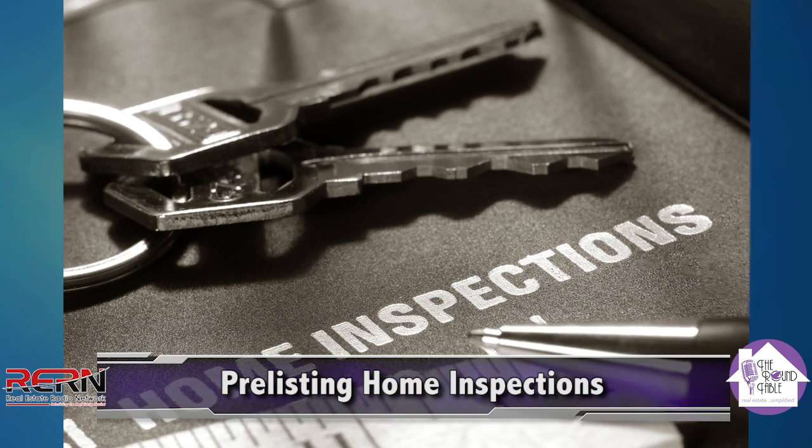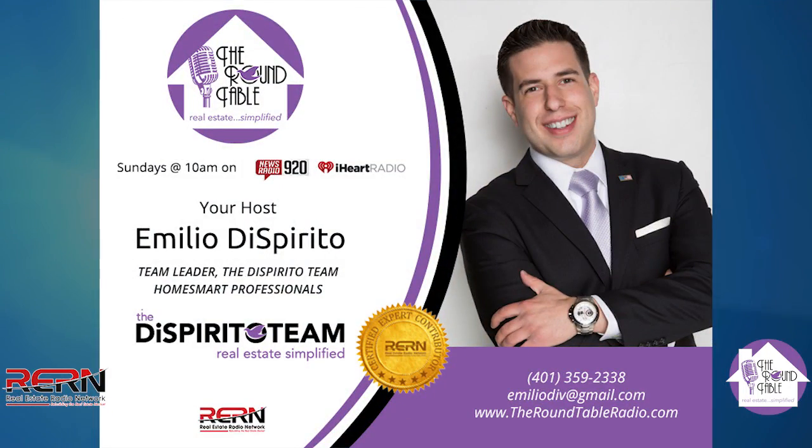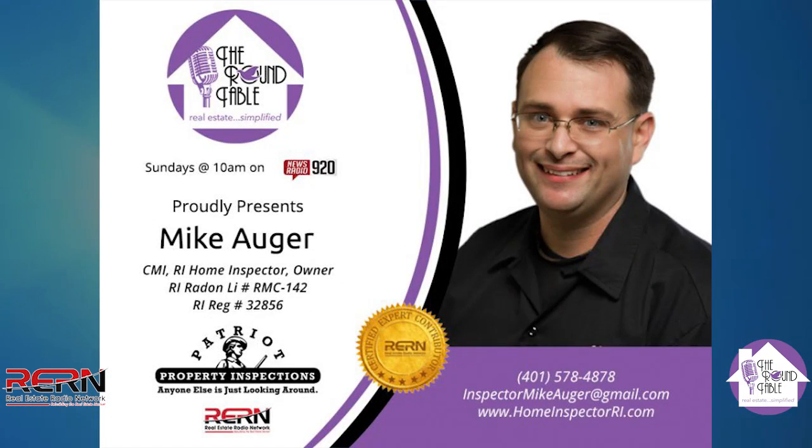That would give a seller a more realistic idea of what they're trying to sell. These pre-list home inspections are something that all of my clients are recommended to do. We've said it time after time: for every $1 worth of repairs, a buyer is asking for $3 worth of credits. Not to mention, there are so many factors that can be taken care of for such short money that can make such a huge impact on the value of your home and how people perceive your home.